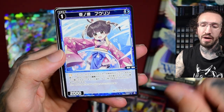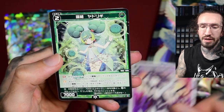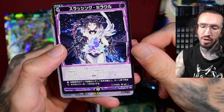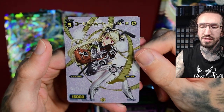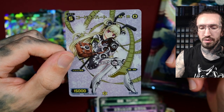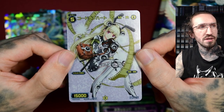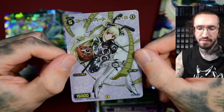Maybe I have to focus more on the English VCross and drop the Japanese releases. Let me know what you think. Okay, we still get the full art character cards — these are reprints from older VCross sets.